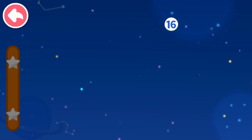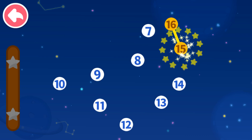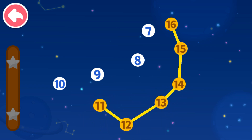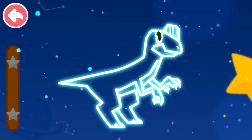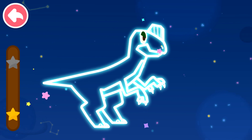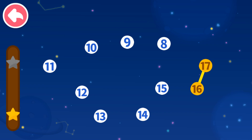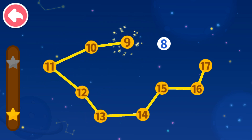Connect dots in sequence. Let's see what you will get. 16, 15 — which number comes next? 14, 13, 12, 11, 10, 9, 8, 7. 17, 16 — which number comes next? 15, 14, 13, 12, 11, 10, 9, 8.